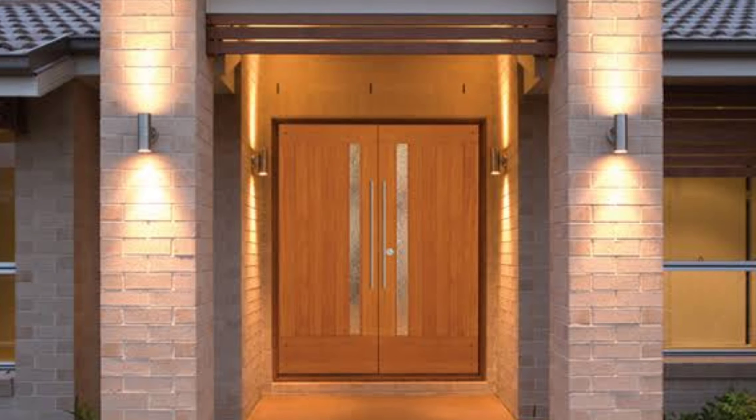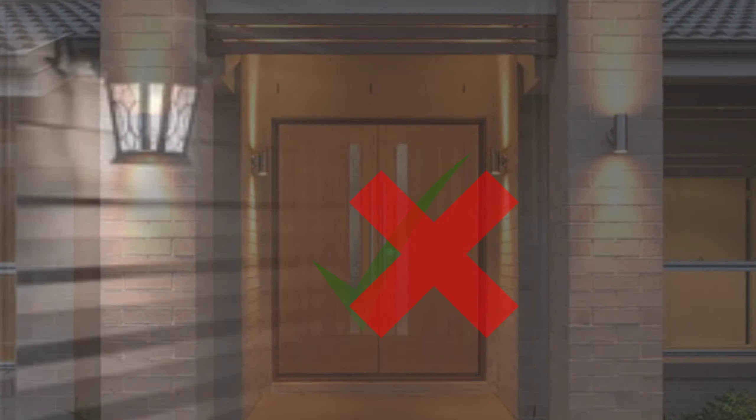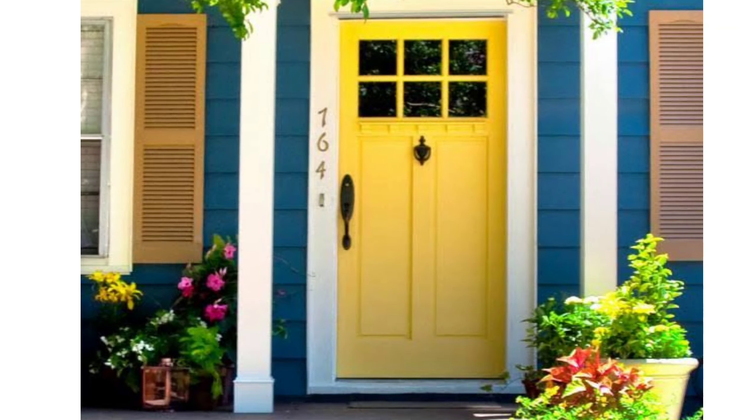There should always be proper light on the main door — that is, there shouldn't be darkness on the main door. Always keep the main door clean and clutter free.